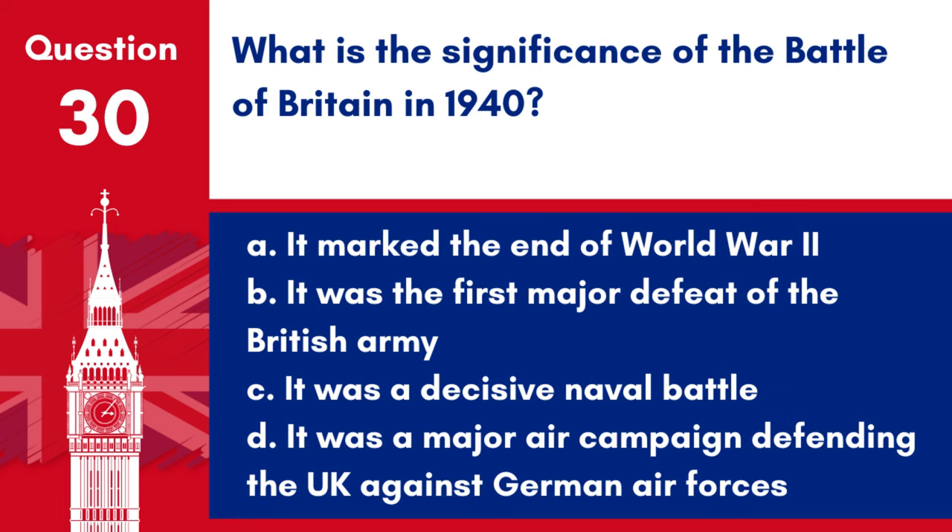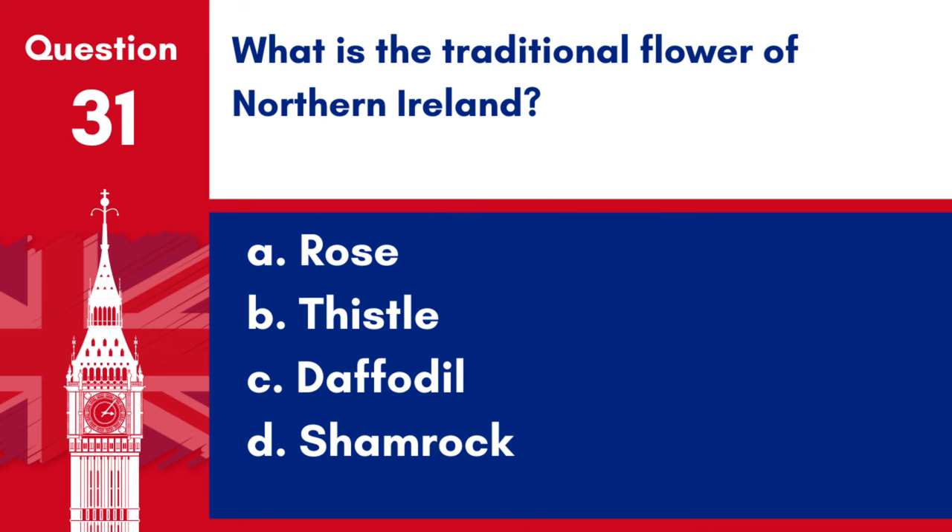Question 30. What is the significance of the Battle of Britain in 1940? a. It marked the end of World War II, b. It was the first major defeat of the British Army, c. It was a decisive naval battle, d. It was a major air campaign defending the UK against German air forces. Answer: d. The Battle of Britain in 1940 was significant for being a major air campaign that successfully defended the UK against German Luftwaffe attacks during World War II.